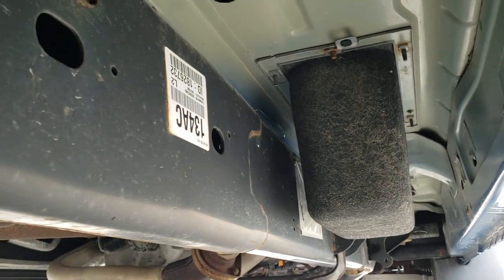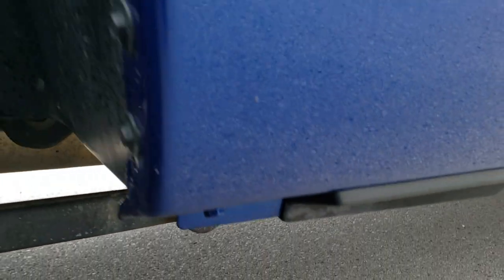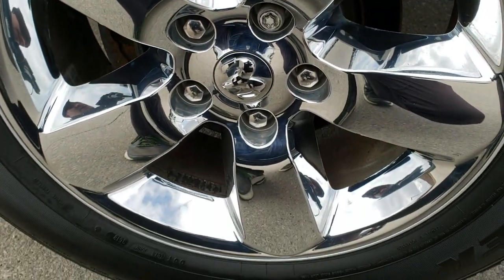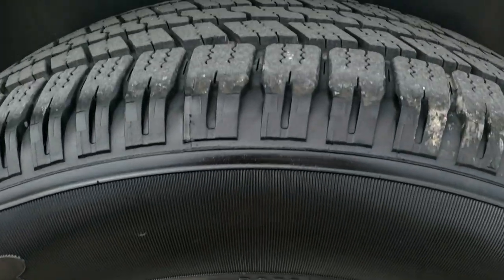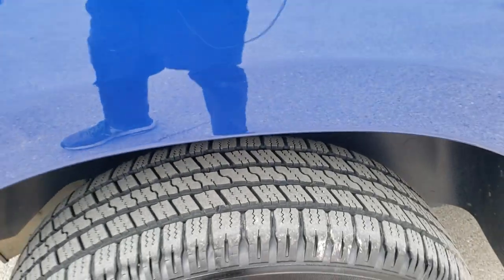The frame and underbody on this truck are in excellent shape — very, very clean. It does come with the plastic wheel well liners. The back rim is in excellent shape as well, no scuffs or scrapes, and those back tires are just as new as the front tires, with lots of good tread on there.